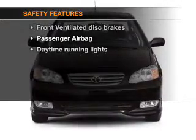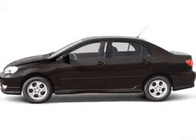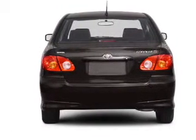If safety is a high priority, rest assured knowing that these top safety components are included: front ventilated disc brakes, passenger airbag, daytime running lights, and independent suspension. Let us put you in the driver's seat today.